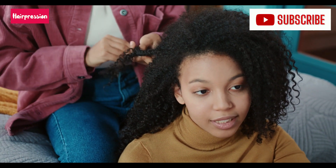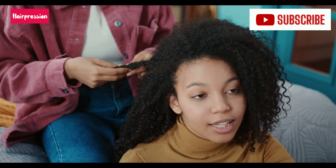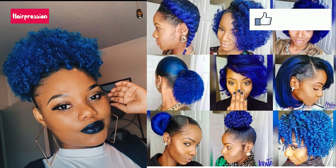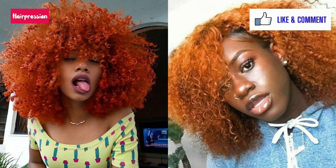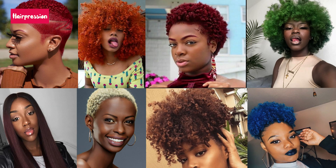Here are colors you can mix with black that will come out well blended and beautiful on you: green, blue, burnt orange, brown, red, and burgundy. These colors actually look good on those ladies.